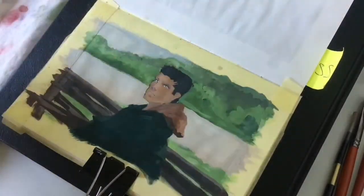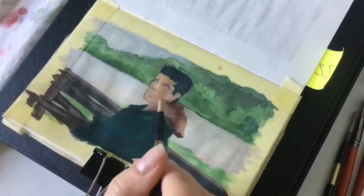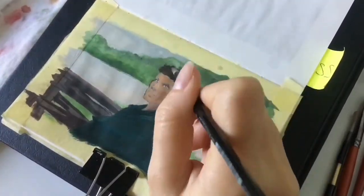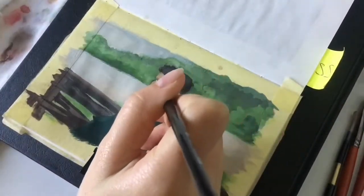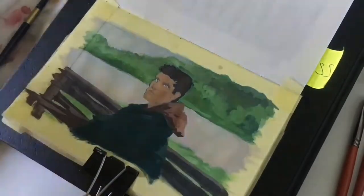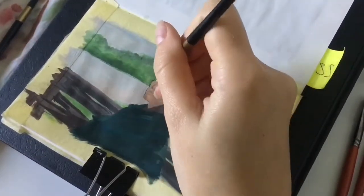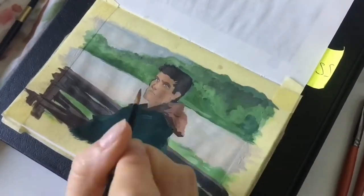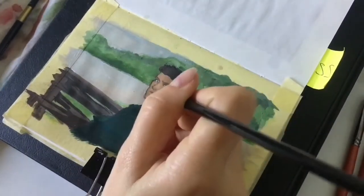If you want to get better with colors, limit your palette to the primary colors. Don't use greens or violets — mix them. Use only those colors that cannot be mixed from anything. Then, step by step, add shortcut colors, so that if you need to mix some color, you'll use only one tube instead of two.